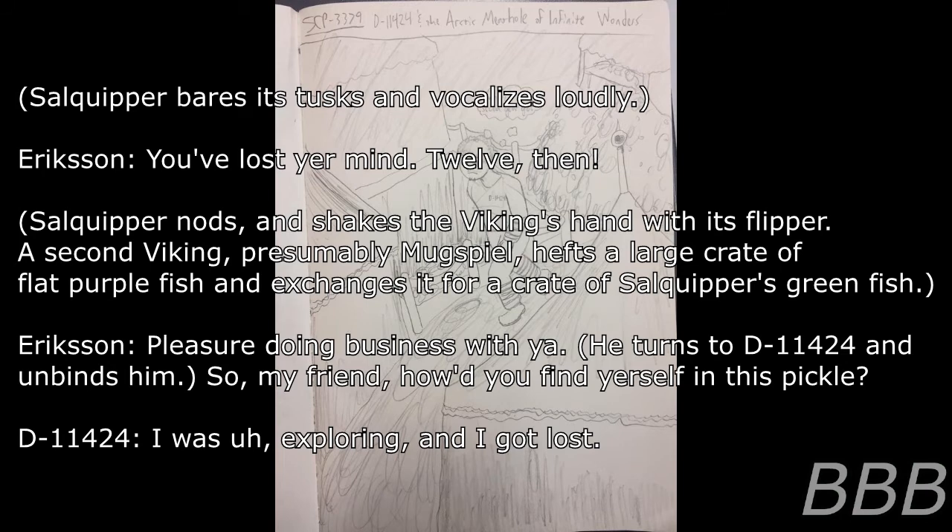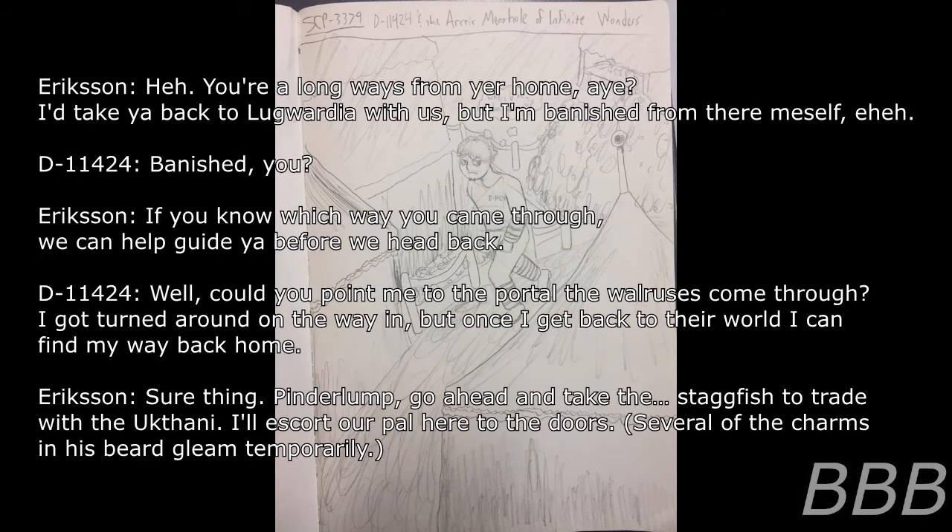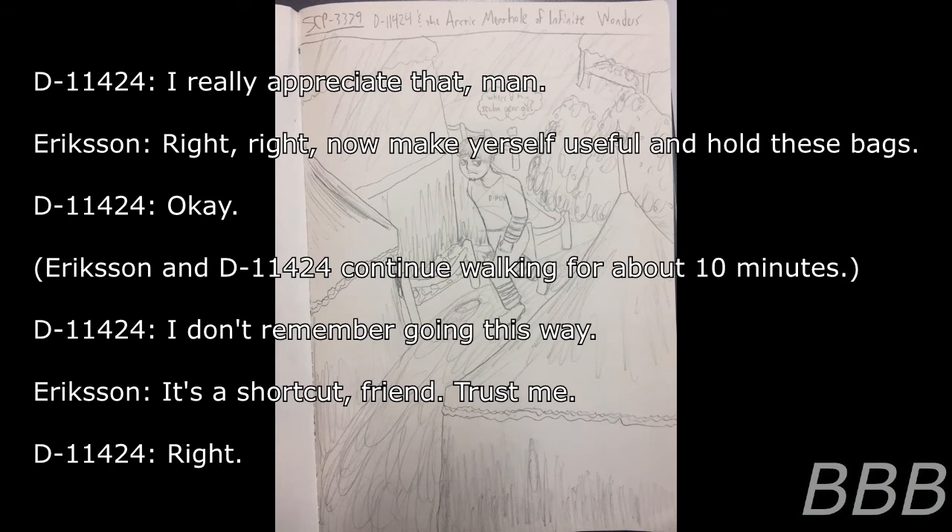Viking Erickson instructs his companion to take the stagfish and trade with the Yuxani, then says he'll escort D-11424 to the doors. Several charms in his beard gleam temporarily. D-11424: 'I really appreciate that, man.' Erickson: 'Now make yourself useful and hold these bags.' Erickson and D-11424 continue walking for about ten minutes. D-11424: 'I don't remember going this way.' Erickson: 'It's a shortcut, friend. Trust me.' Erickson stops at a large stall covered in an ornate red canopy. Erickson: 'Just need to make a wee stop. Got you something for the road, as it were.' D-11424: 'You really don't have to.' Erickson: 'I insist on my honor. Now stand right there — it'll be a surprise.'